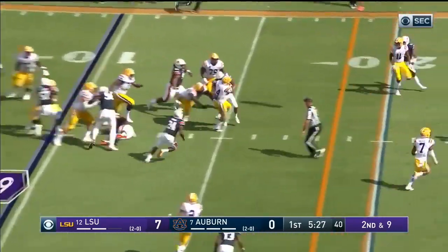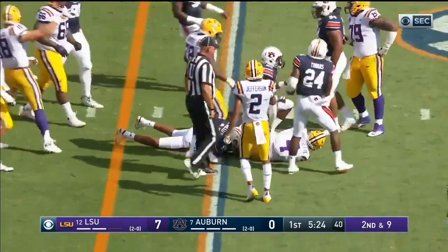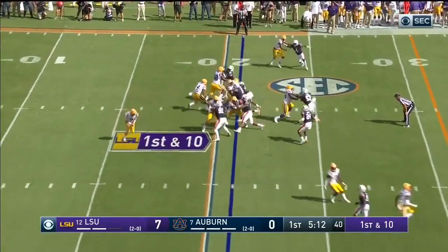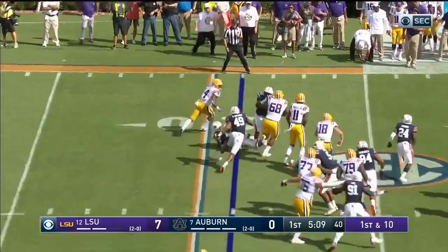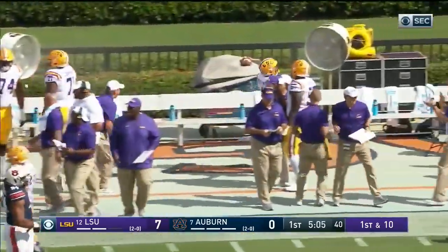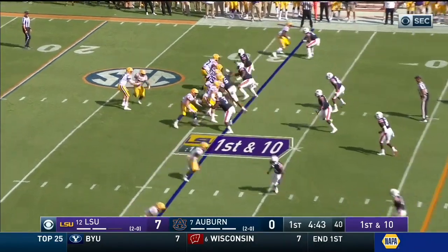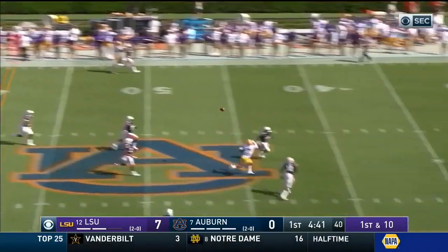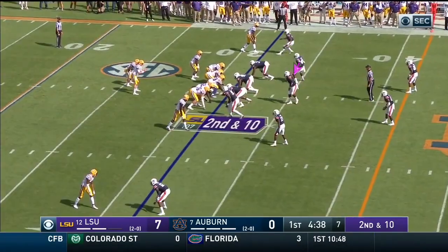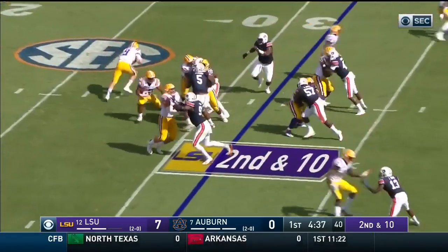They'll keep trying though and this time they've got something working — Brossette, first down, out across the 20, a great block from the future NFL lineman. Brossette trying to cut it outside, he got the corner, he's close to another first down at the 32. Burrow deep middle, just overshot his receiver who got leveled — Jonathan Giles.